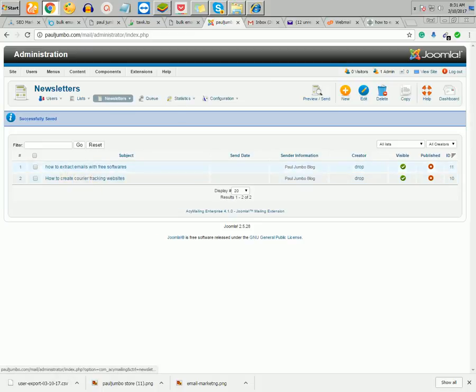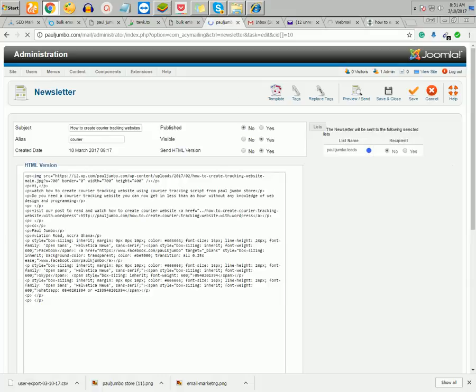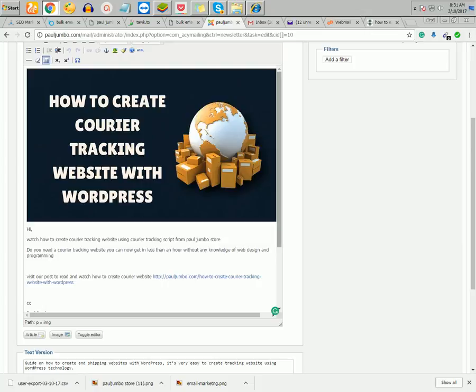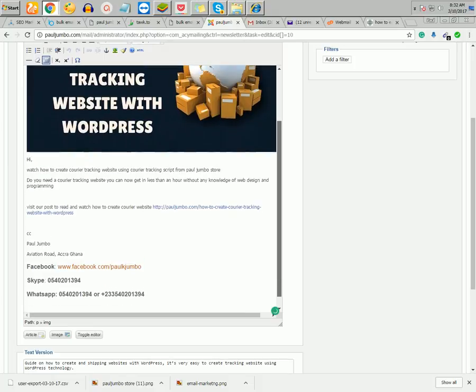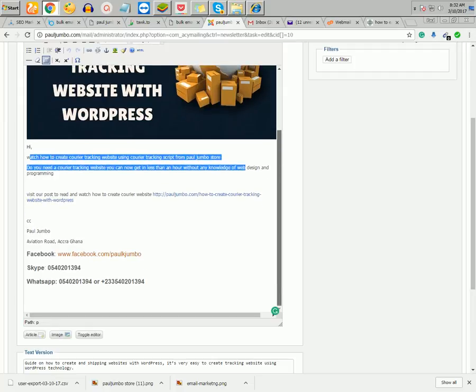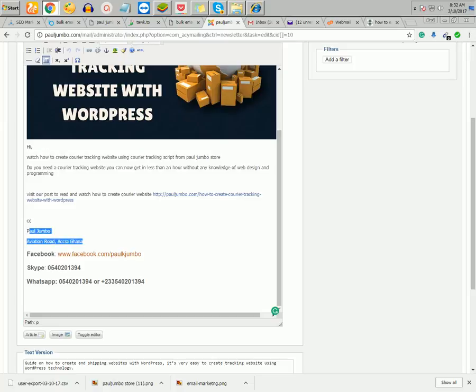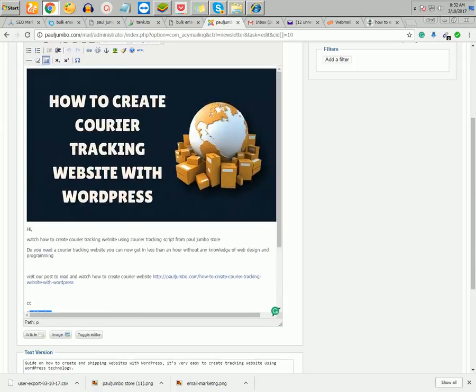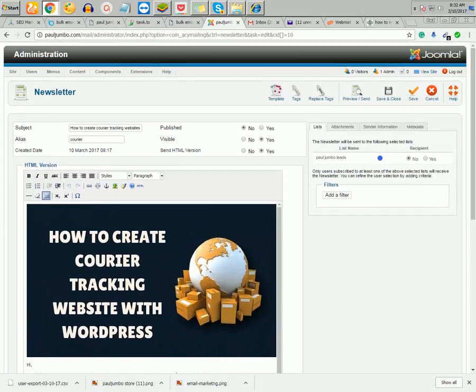I have created two lists. I'll now send this email called 'How to Create Courier Tracking Websites' to my email addresses. You can see the email — it has an image, which makes it more engaging. When people open it they see the visual, read a brief description, get a link to your website, and see your name and contact details.